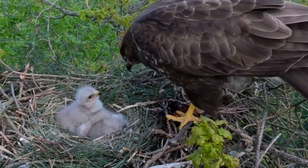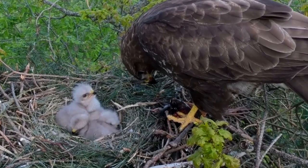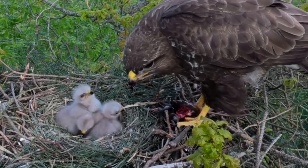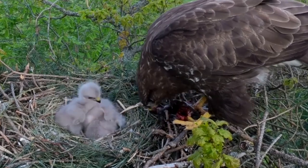When the chicks first hatch out, they are covered in a layer of fluffy white down. Both parents feed them and if food is in short supply, the larger and older chicks will bully and out-compete their siblings.